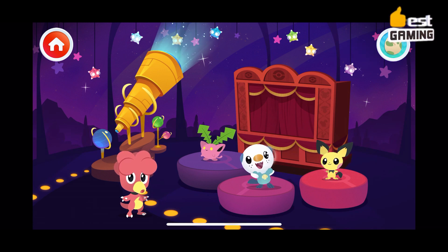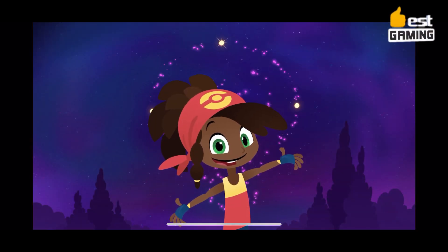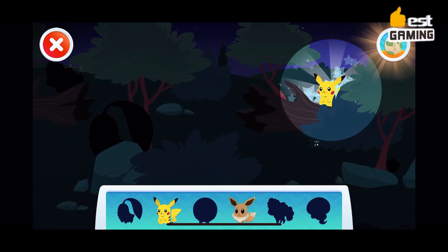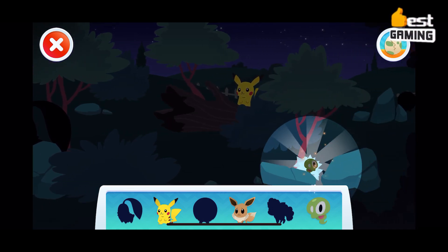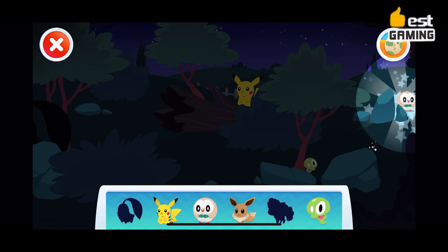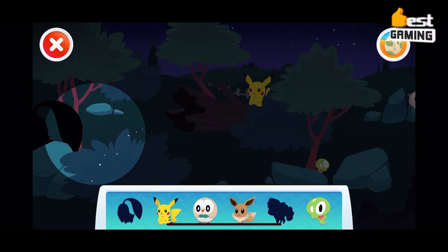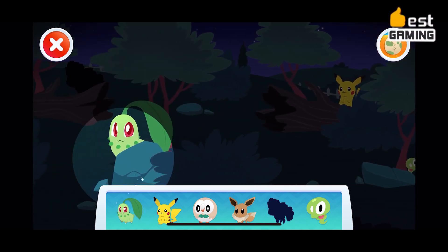The game also features a variety of different locations for players to explore, such as a playground, a kitchen, a bedroom, and a park. Pac-Man Playhouse is a great game for younger children who are fans of Pac-Man. The game is fun, educational, and safe for children to play, designed for ages 3 to 5, with a variety of activities and locations to explore. It is a safe and free-to-play game that is sure to provide your child with hours of entertainment.